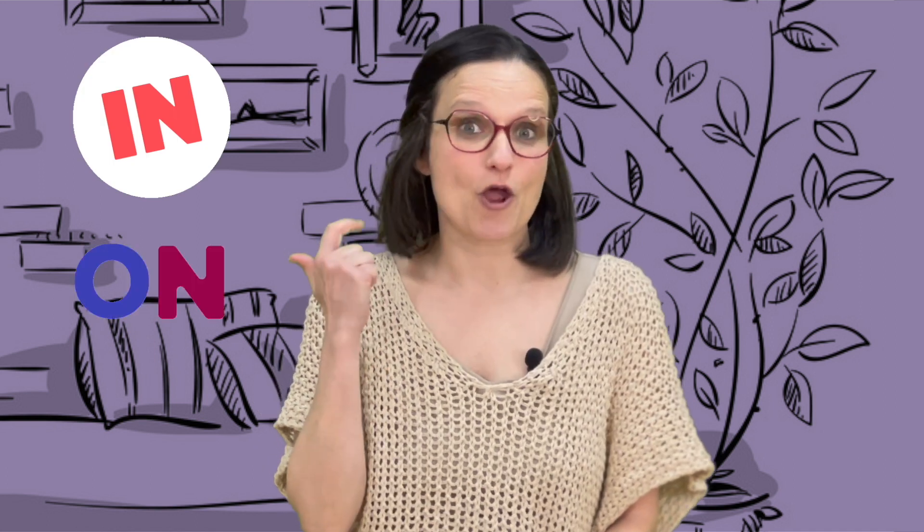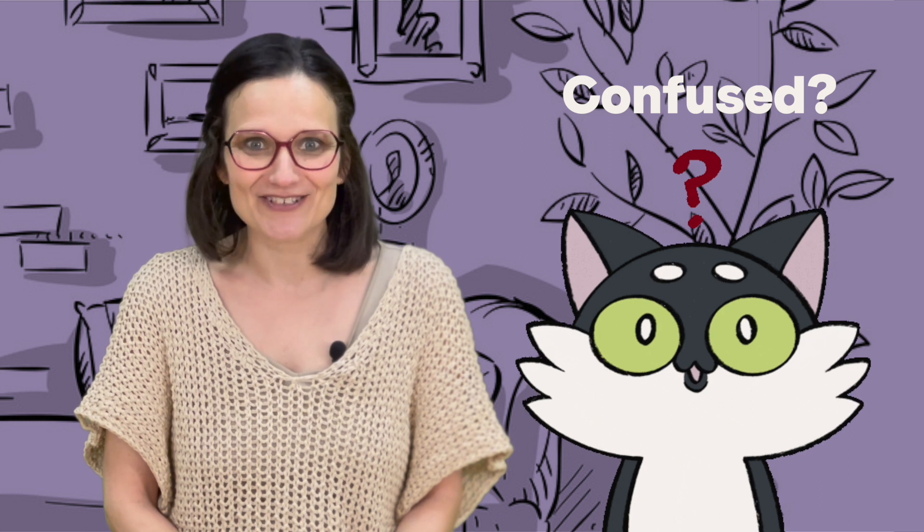There are three prepositions of place that I haven't mentioned that can be tricky: in, on, and at — and sometimes very confusing for ESL learners. Follow these indications and it will be very easy. Piece of cake.